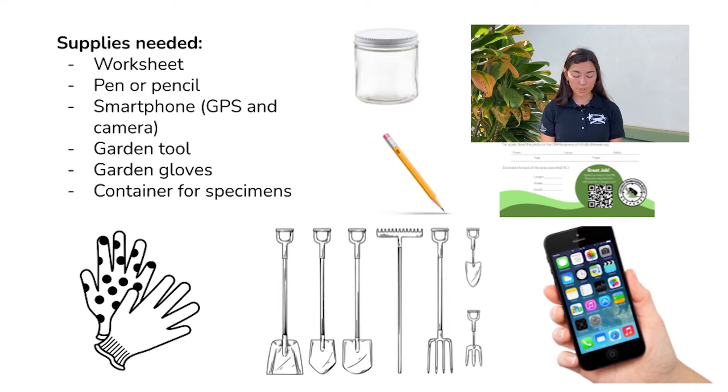For this activity, you'll need a worksheet or paper to take notes on, pen or pencil, smartphone or device that can find GPS coordinates, camera, a tool like a rake, shovel, or garden hoe, garden gloves, and a hard plastic or glass container to collect any CRB you might find.